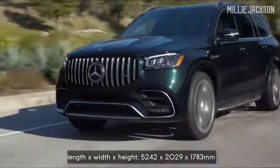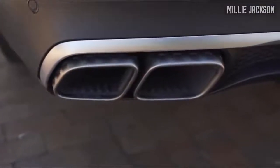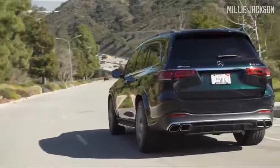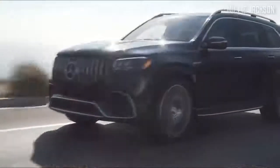Besides its luxury, it still retains the core value of the SUV when equipped with Airmatic air suspension, AMG active cruise control system, evasive power steering, active blind assist, and many other driver assistance features.